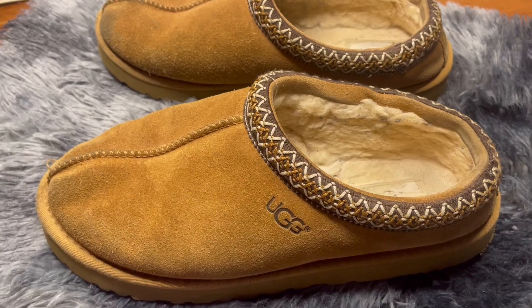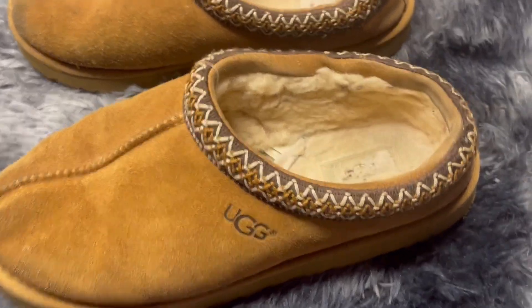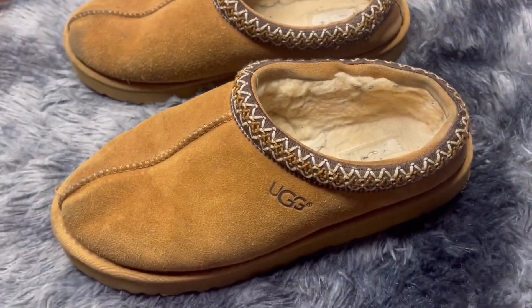They are a little pricey, but I guarantee you they will last years to come. They are so soft, so comfortable, and so warm. We'll see you next time.